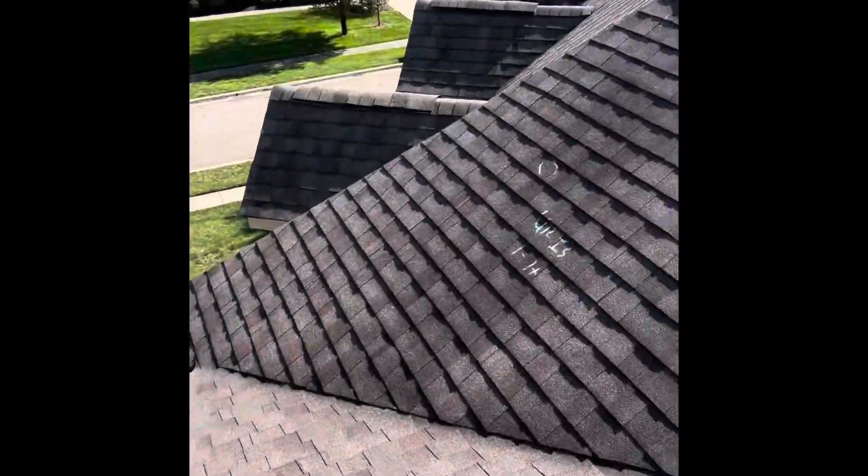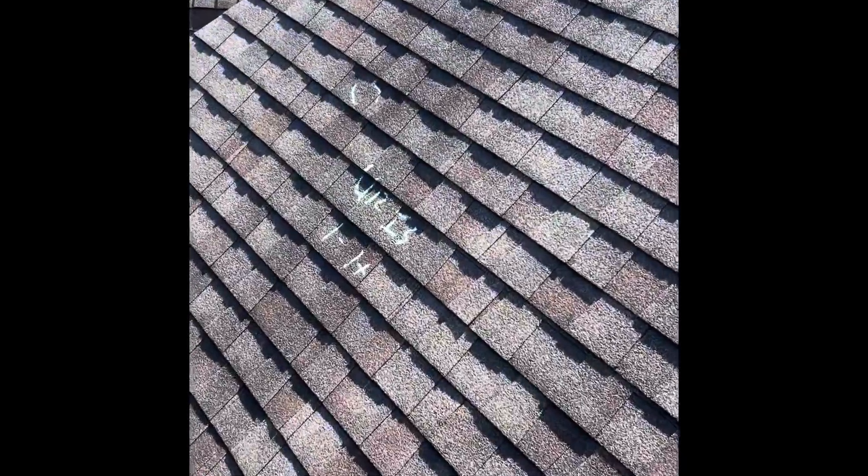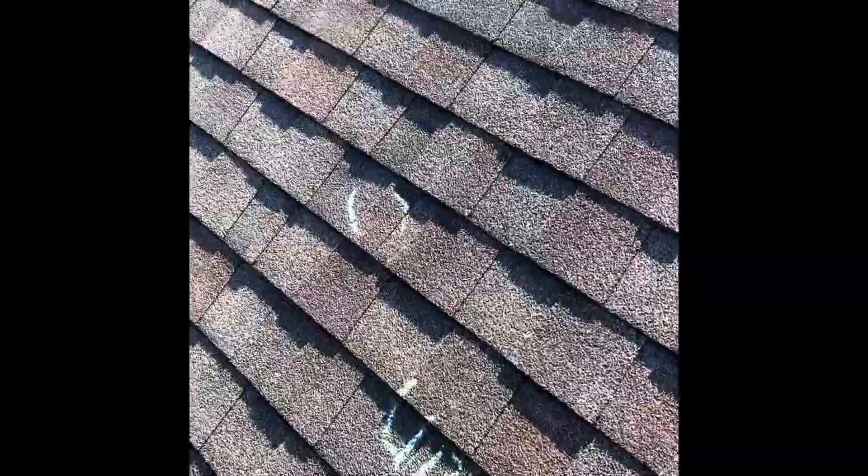Look at this elevation right here — just destroyed. Even one nice little one right here. Let's take a look at the back.